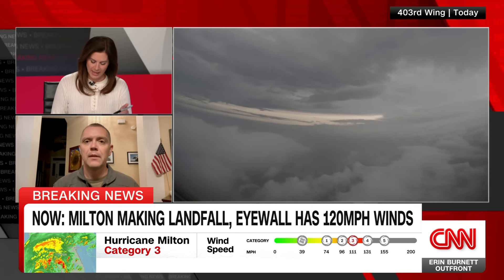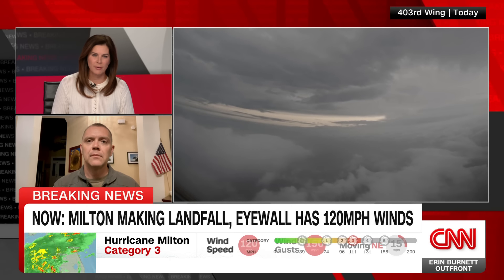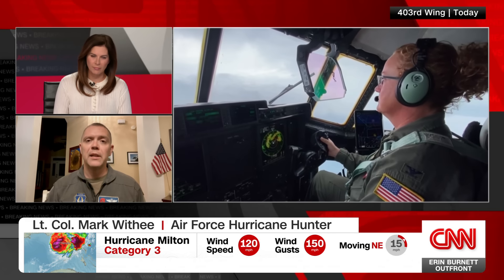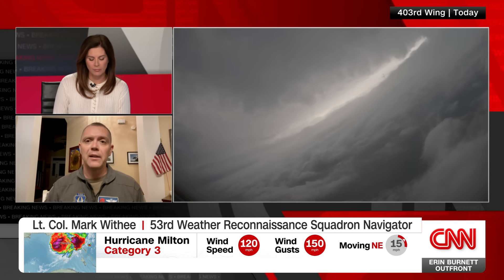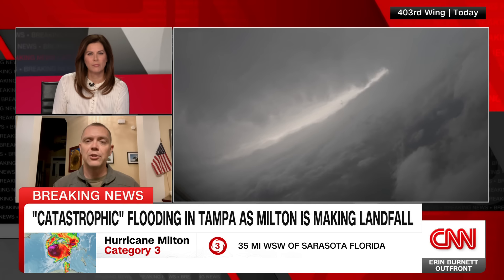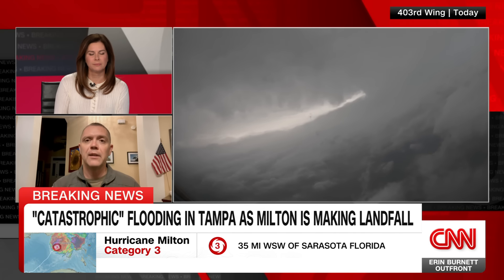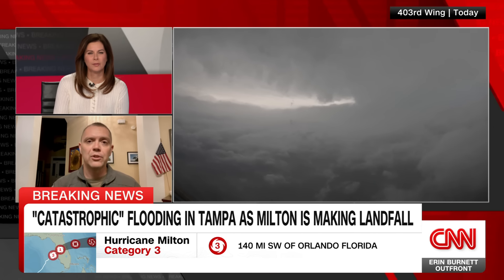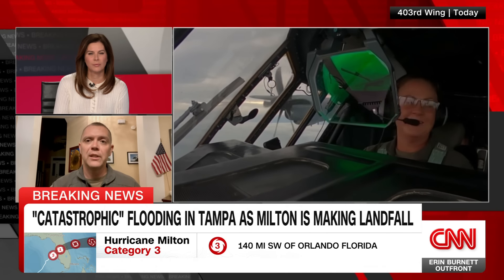How did it compare, just in this last fly-through, to many of the other storms you've been through? This has certainly been a very unique storm in that it has spun up to extremely high levels in very short notice and has gone through several fluctuations. It's in a very high-end class of storm with its intensification. Fortunately it has weakened some, but it's still bringing a lot of that energy into shore.